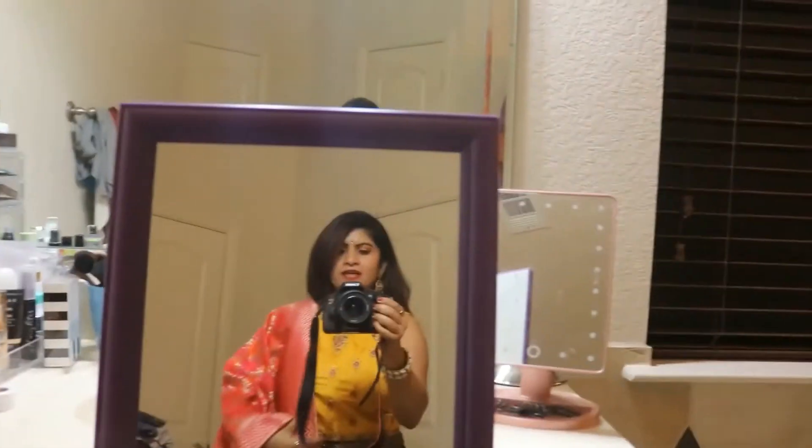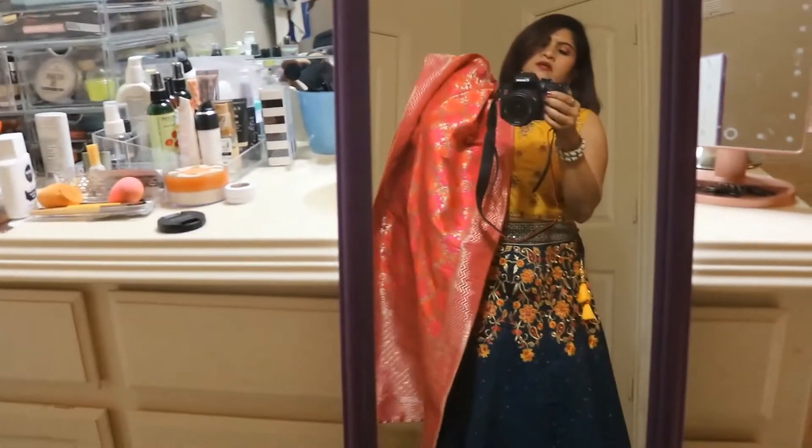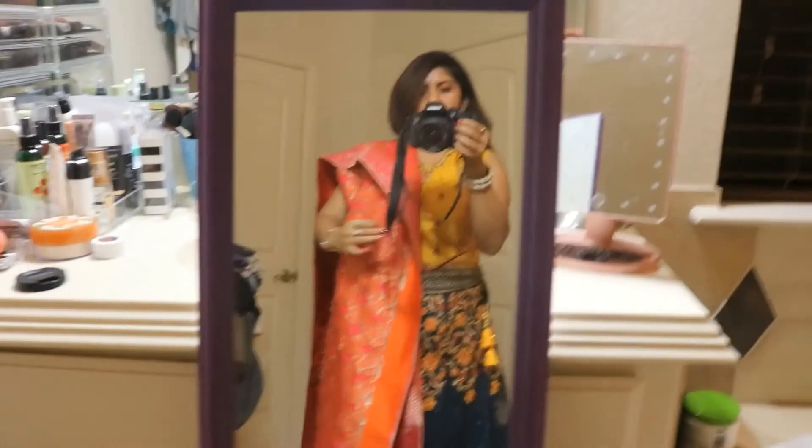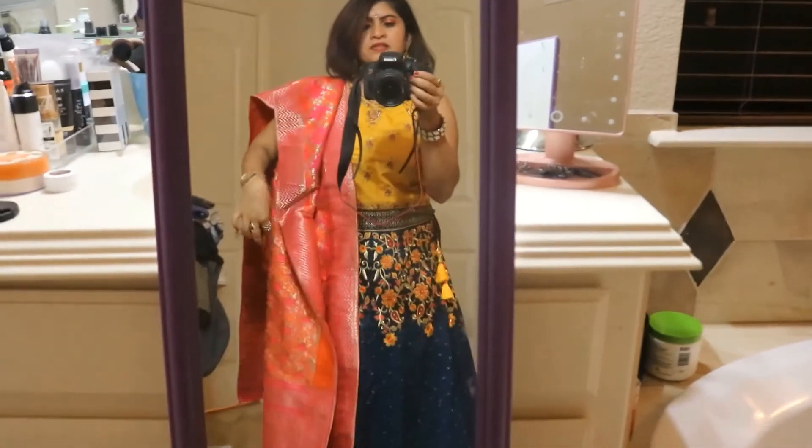This embroidery goes all the way around, and there's a tie here — it's pretty cute. You can wear the dupatta any way you want, like this, or you can pleat it. I had pleated it but had to take it off while dancing, so that's why it's looking messy right now. That's it, guys!